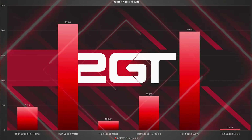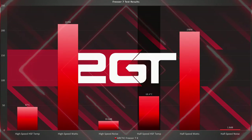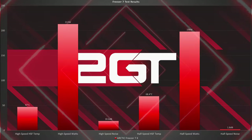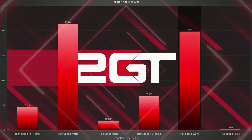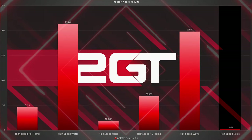In the half speed sustained heating test, the Freezer 7X reached a maximum sustained temperature of 68.4 degrees Celsius or 155.1 degrees Fahrenheit. The cooler consumed 198 watts of energy. Running at half speed, the noise generated was only 1.8 dB over ambient and was barely audible.